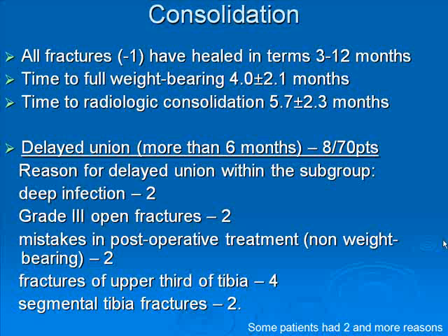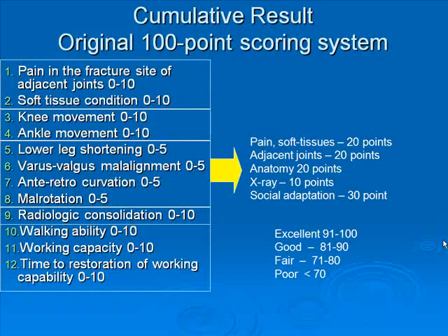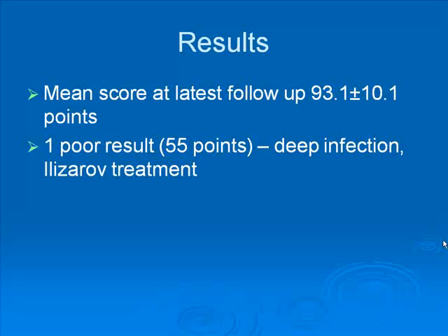Some patients had 2 or more reasons for delay. Malalignment occurred in 6 of our patients, most of whom had proximal tibia fractures with characteristic valgus malalignment. Results were assessed according to our functional score, which is 100 points. Mean score at latest follow-up comprised 93 points. The one poor result was 55 points, due to development of deep infection with subsequent tibia resection and Ilizarov fixation.